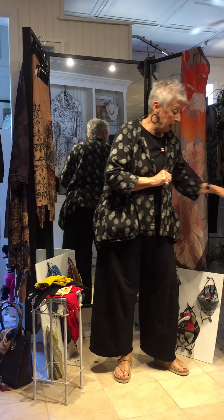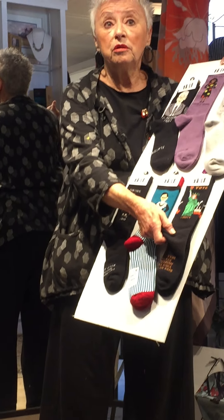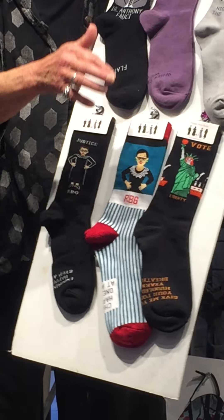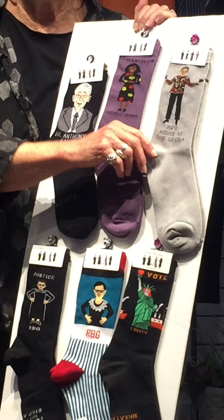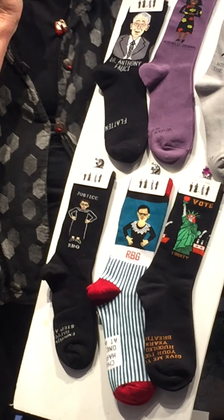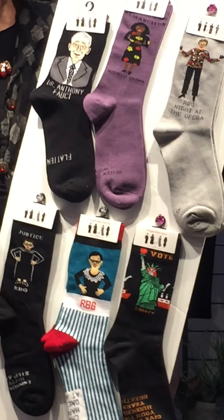The first thing I'm going to show you are these wonderful socks. We're about 30 days out from voting, so here is a sock to remind you to vote. Then we have our Ruth Bader Ginsburg — an inspiration to us all, a strong woman. We have a number of hers. These are fabulous to support that strong, powerful woman in all of us. Socks are a fun little pickup gift.